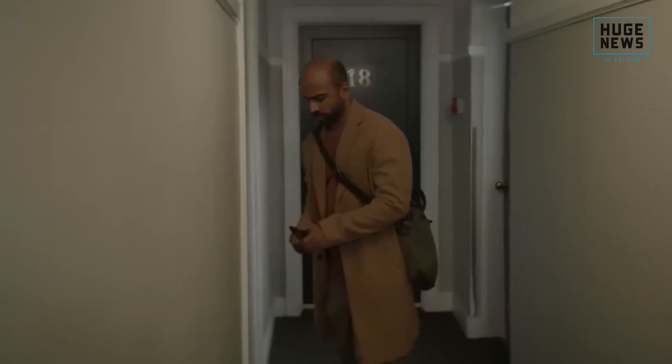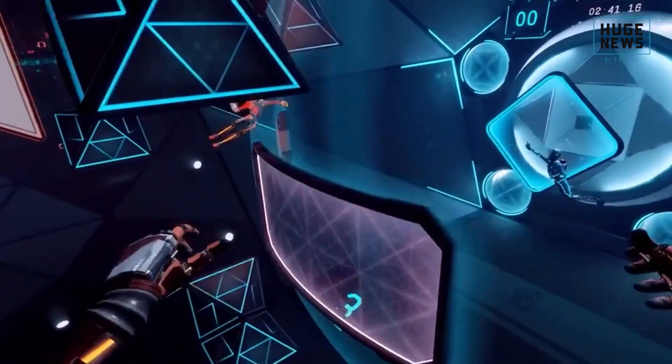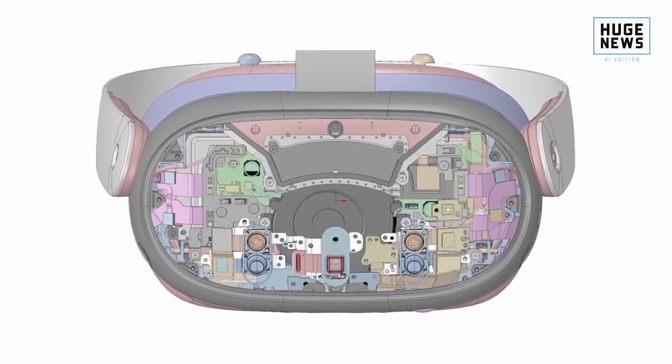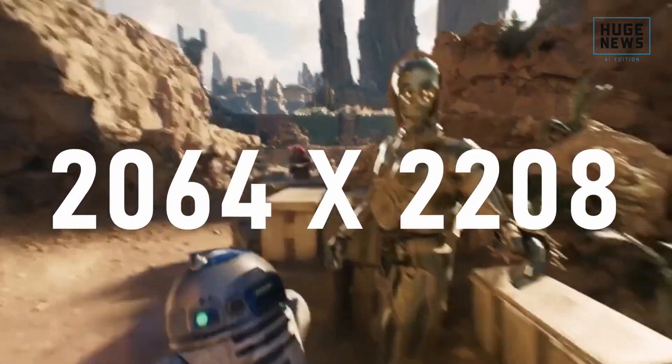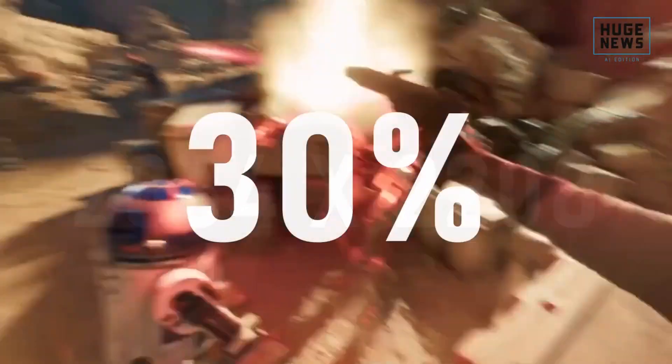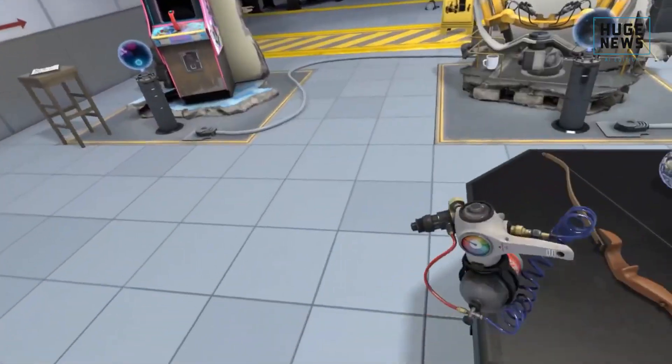According to VR analyst Brad Lynch, the expected resolution for the Quest 3 is 4128 by 2228 pixels, or 2064 by 2208 pixels per eye. This represents a 30% upgrade over the Meta Quest 2. Lynch subsequently revealed a range of specs for the Quest 3.